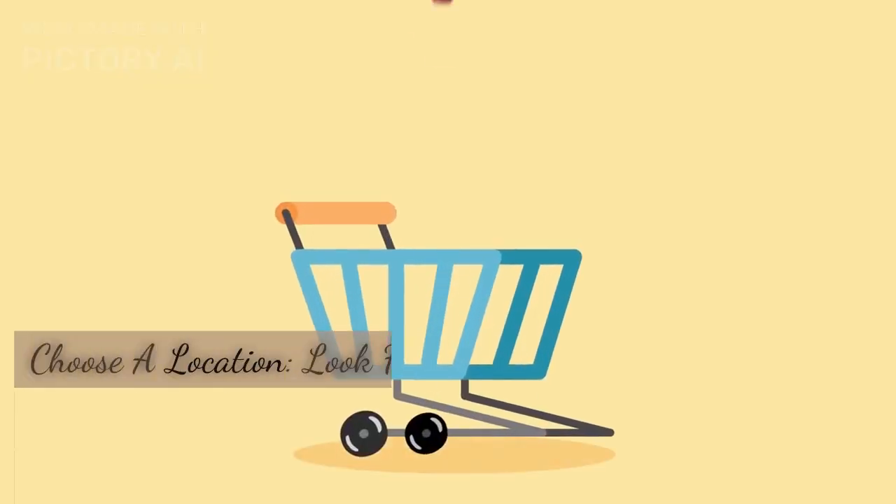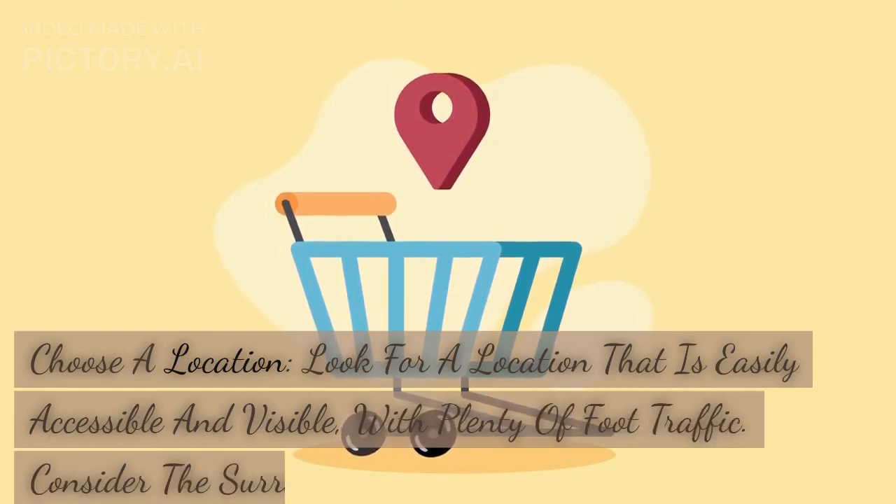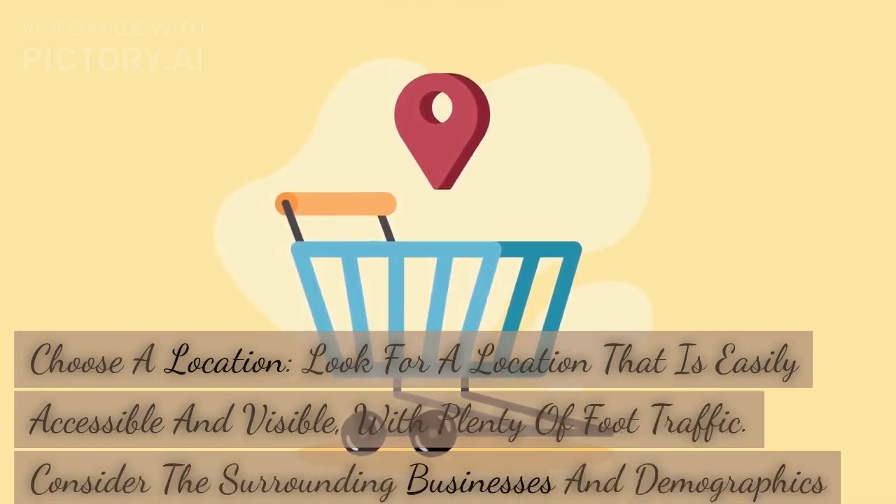Choose a location. Look for a location that is easily accessible and visible, with plenty of foot traffic. Consider the surrounding businesses and demographics of the area to determine if it is a good fit for your target market.